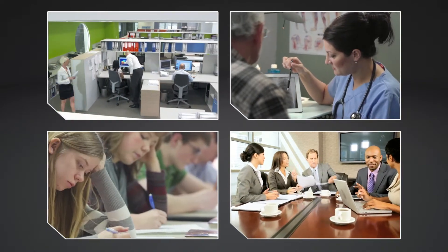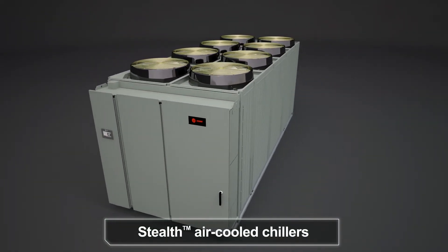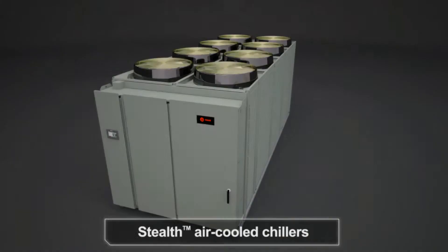Comfortable, quiet environments — just one more way Trane's Stealth air-cooled chillers can improve the quality of life in your building. Trane, making buildings better for life.